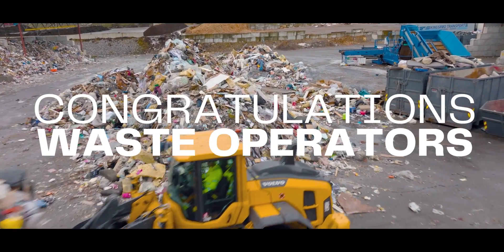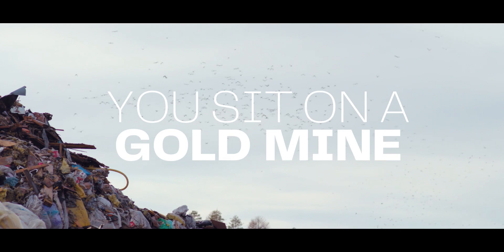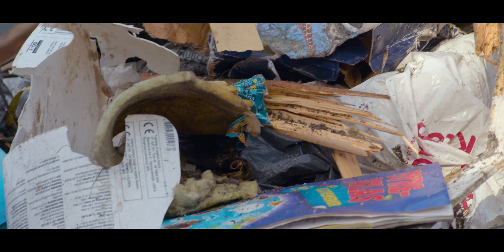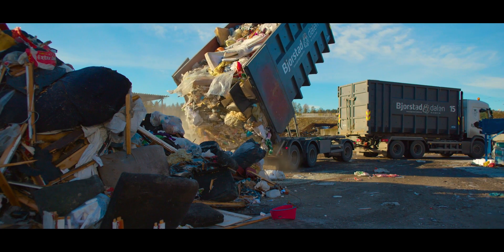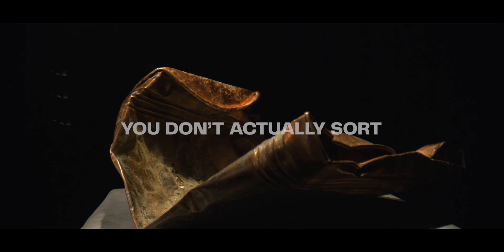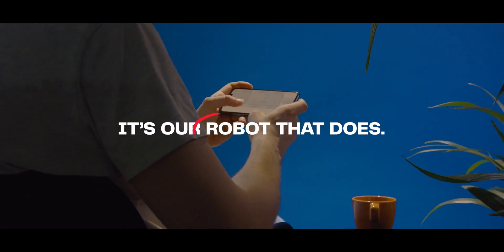Congratulations to all you waste operators. You sit on the world's greatest gold mine, while the rest of the world is growing short on almost everything. All kinds of valuable circular raw materials just keep coming in your direction — recyclable materials that you can transform into cash just by sorting it. And the best part: you don't actually sort anything. It's our robot that does.